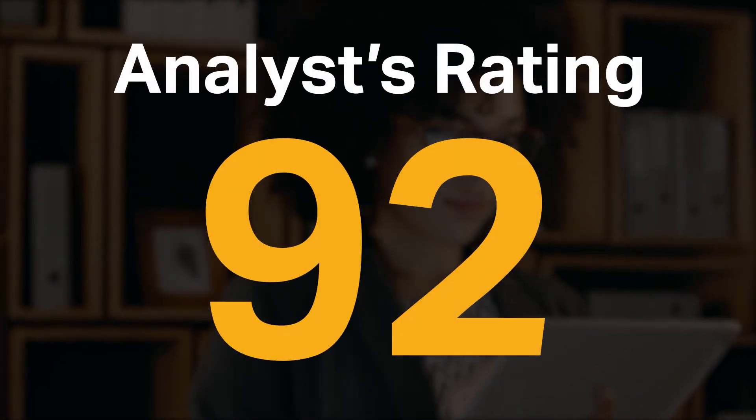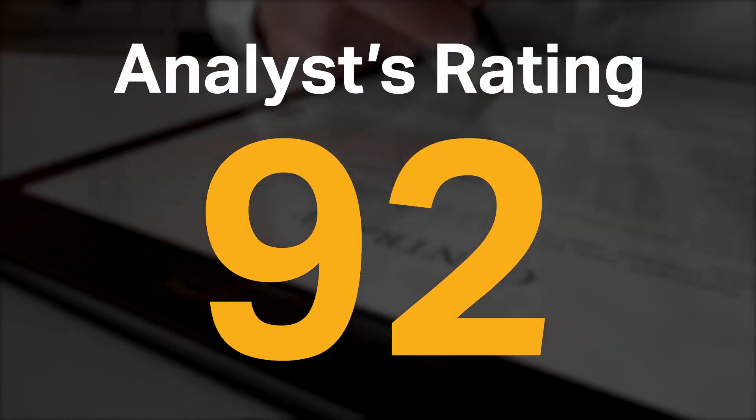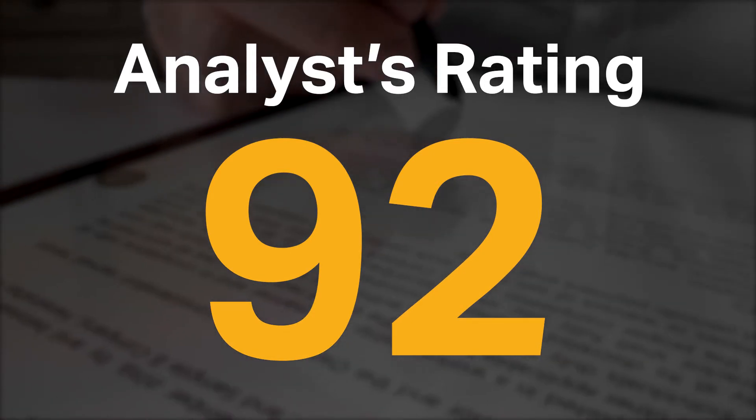Practice Panther received a high analyst rating of 92 and is currently ranked first in our legal practice management software category.